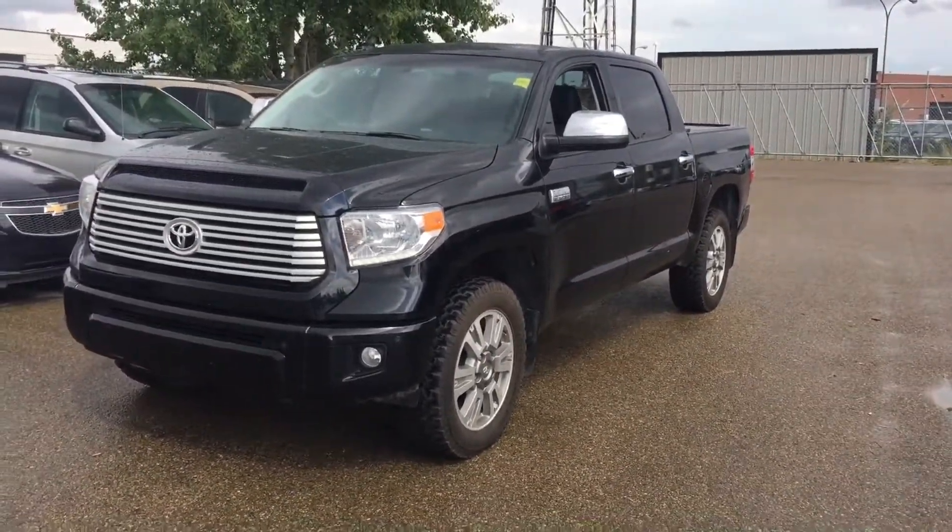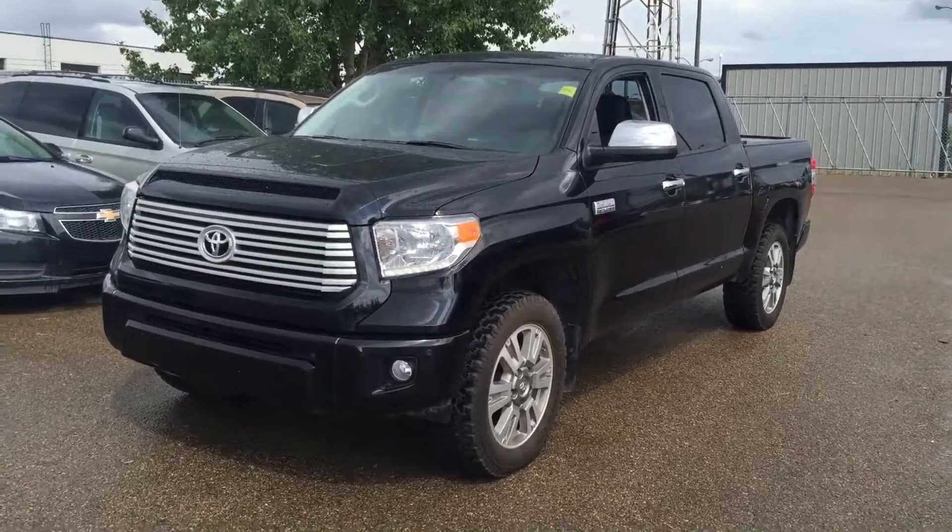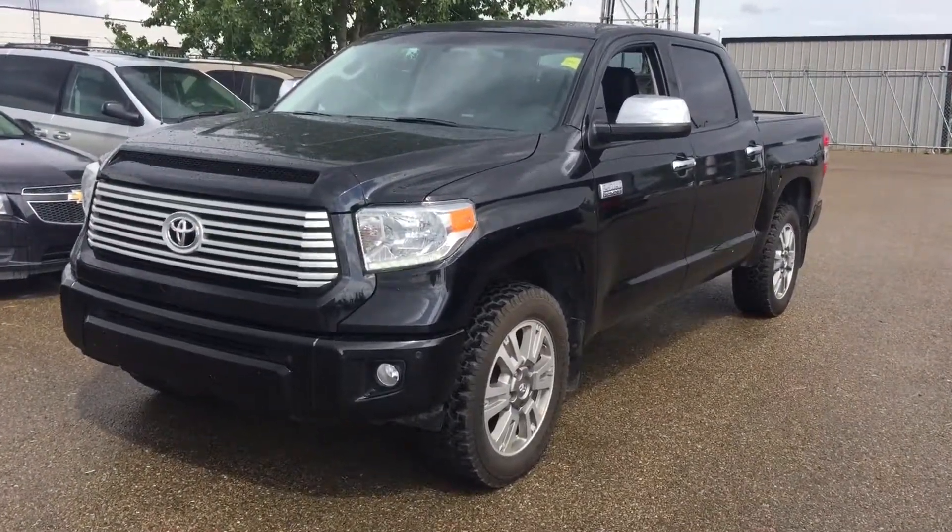Once again, this is Andy Lam from Mayfield Toyota Pre-owned Supercenter. I'm looking forward to meeting you in person. Thank you very much for your time and have a great day.